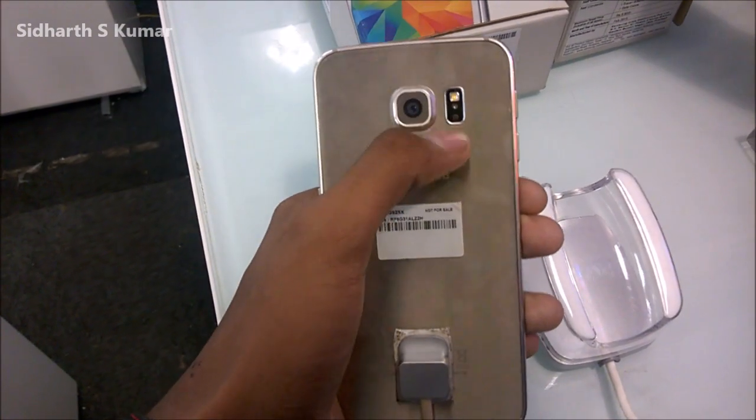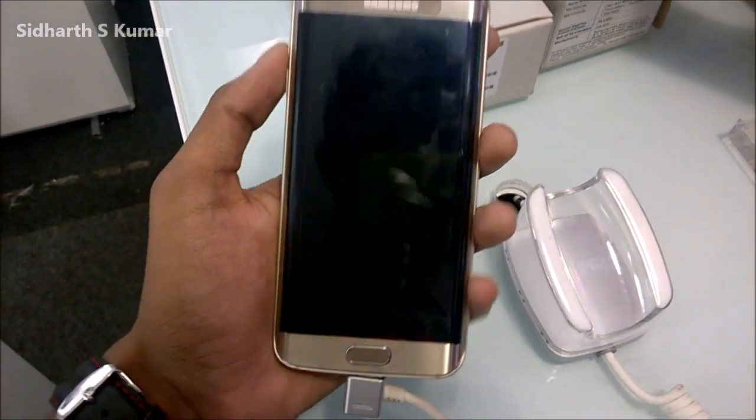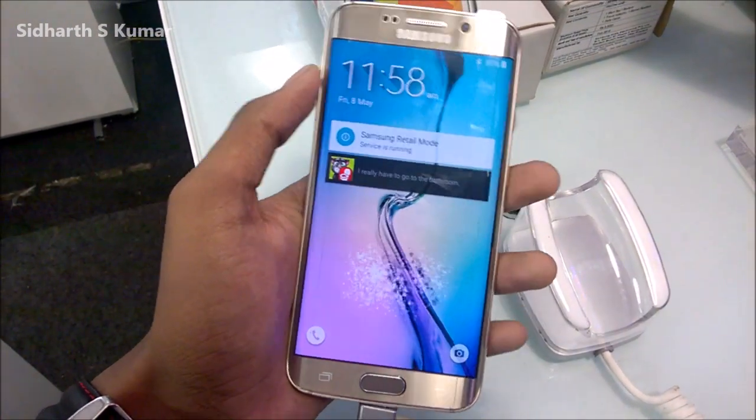The design is a great change here. Samsung finally built a premium phone which is a full metal phone sandwiched between two Gorilla Glass panels on the front and back.